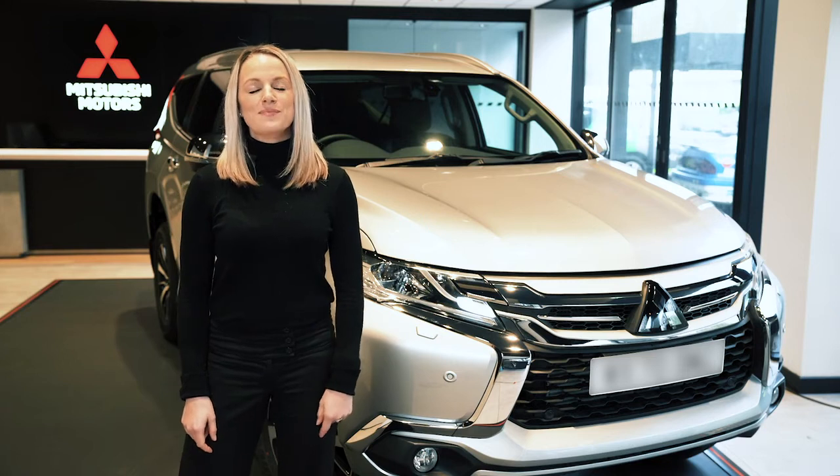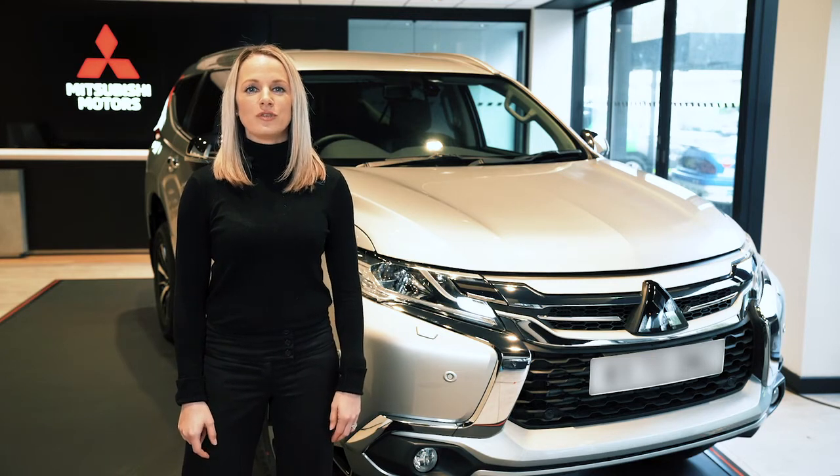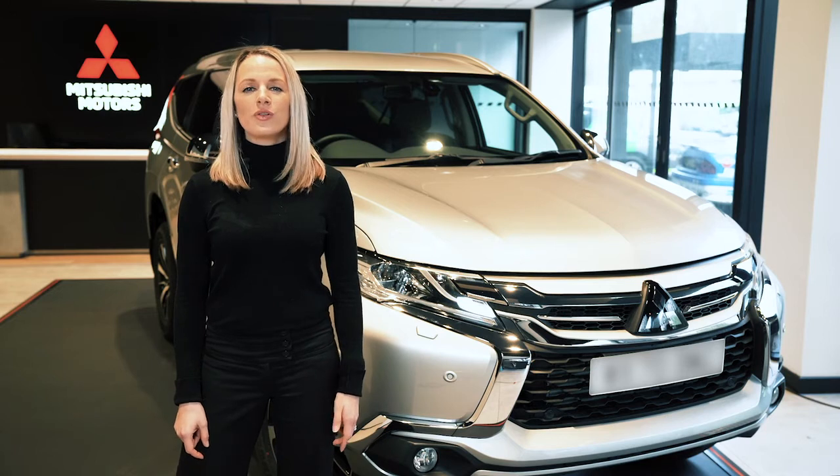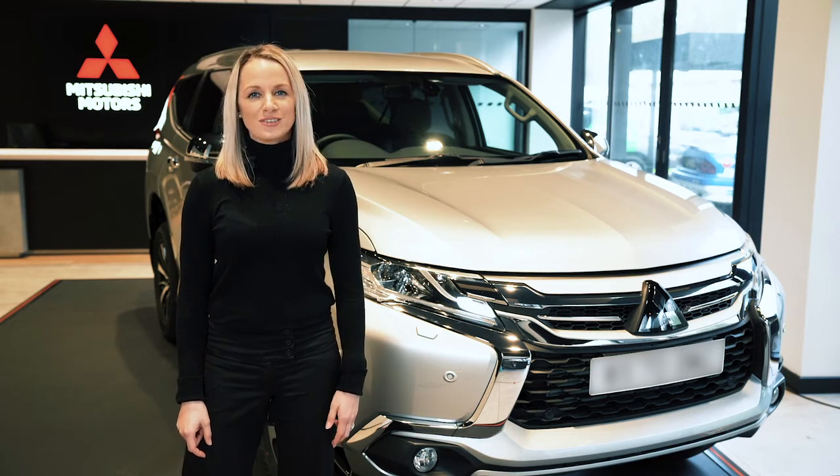So there you have it — the Mitsubishi Shogun Sport. There's so much packed into this SUV with its off-roading and towing abilities, only improved by extra seating and all those driver conveniences — a little touch of luxury.